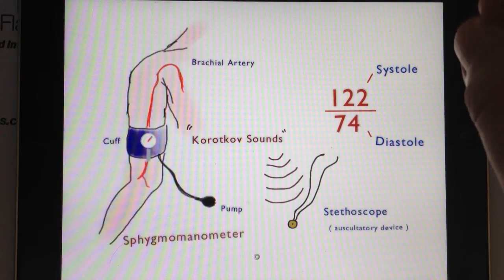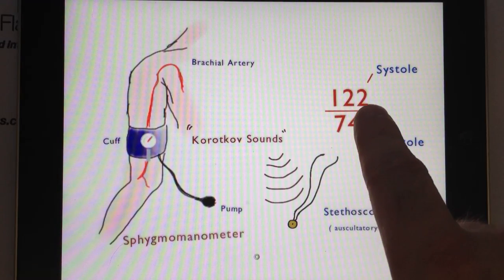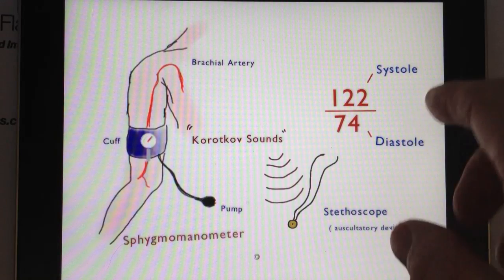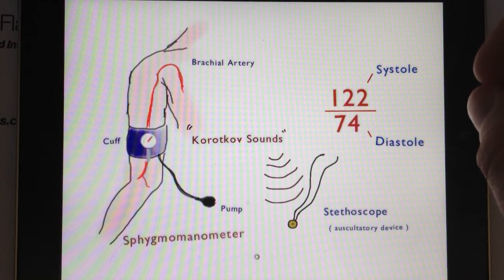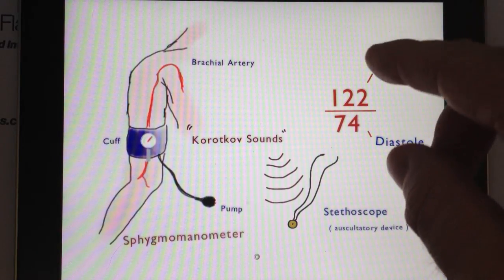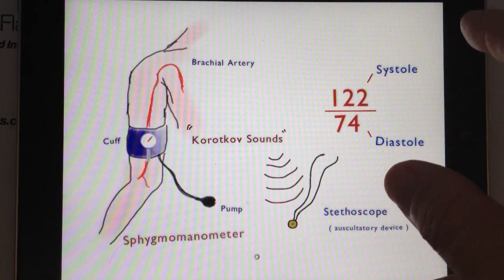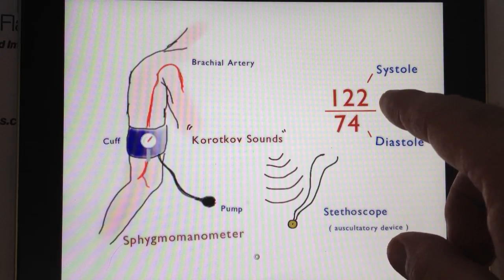Both the ventricles and atria experience systole. However, the top number is almost always used to measure left ventricular systole. The left ventricle is basically a gateway to the body's arteries — it's the main pump that provides oxygen-rich blood to organs, skin, skeletal muscle, and the brain. So, even though systolic pressure can be used for any chamber of the heart, it typically represents the pressure in the left ventricle.